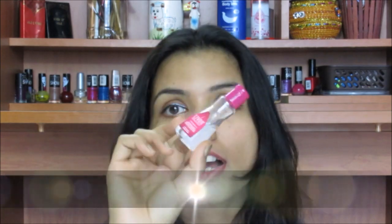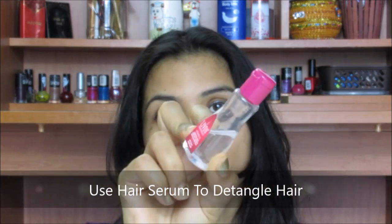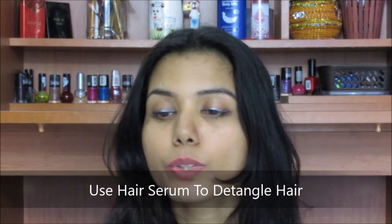Now comes the third step which is post wash. To detangle my hair I use Livon Serum — this is my current favorite and I have reviewed it as well. When my hair is about 80% dry or damp, I apply this product only on the length, not on my scalp. It helps in detangling my hair, makes it soft and smooth, easy to comb, and I get less hair fall.